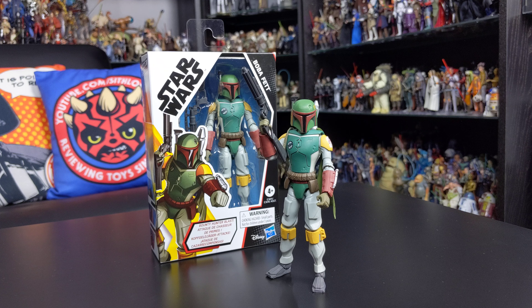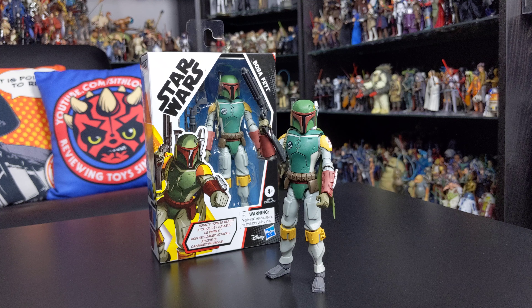Hello everyone and welcome back to another Star Wars action figure review. Today we're taking a look at a very cool figure — something a little bit different to the usual Black Series and Vintage Collection reviews on this channel. This is Boba Fett from the five-inch Star Wars Galaxy of Adventures line by Hasbro.